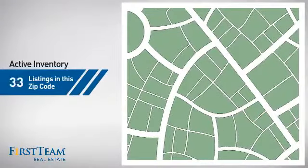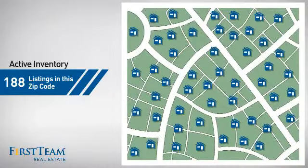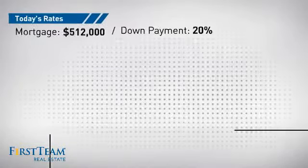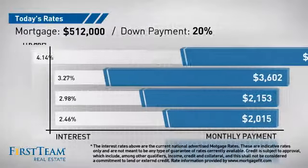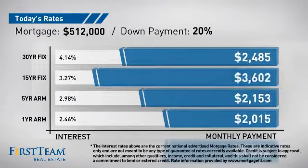Wondering how it stacks up against the competition? There are now just under 190 homes on the market within this zip code. If you're thinking about getting a mortgage for this property, you could be looking at these options with regards to current interest rates and monthly payments.